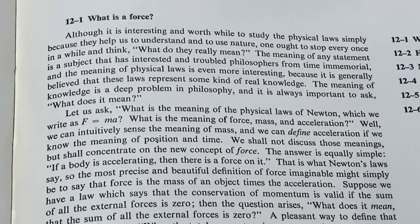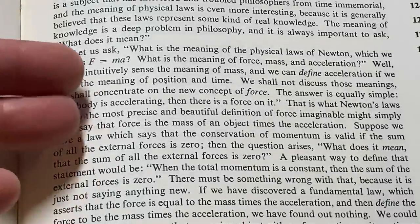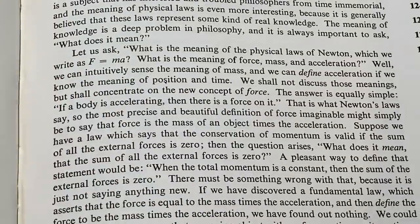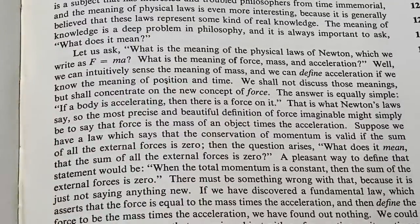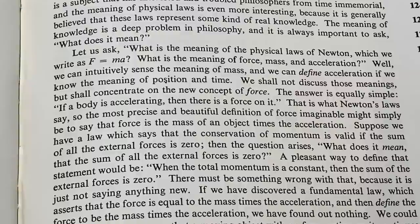Now here he goes into a little bit of physics. 'Let us ask what is the meaning of the physical laws of Newton, which we write as F equals MA.' F is the force, M is the mass, and A is the acceleration. 'What is the meaning of force, mass, and acceleration? Well, we can intuitively sense the meaning of mass, and we can define acceleration if we know the meaning of position and time. We shall not discuss those meanings but shall concentrate on the new concept of force. The answer is equally simple: if the body is accelerating, then there is a force on it.'